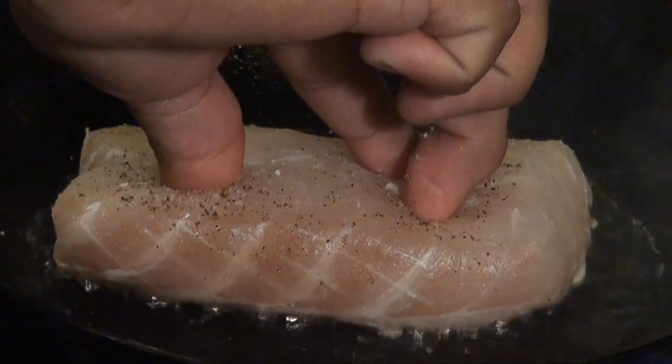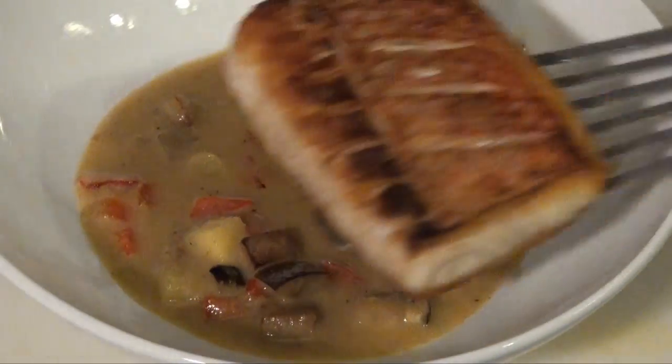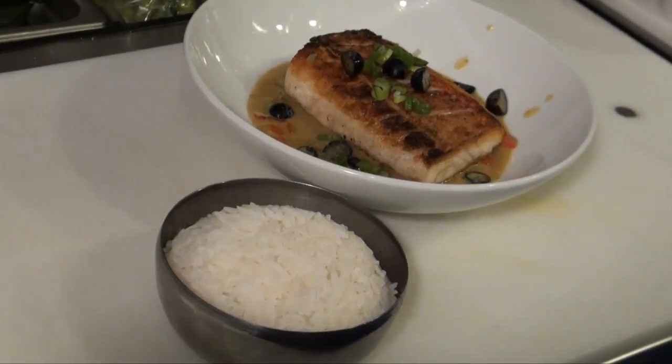One of our entrees from the kitchen is the Siam Snapper. This is done with a slightly spicy and sweet coconut curry sauce with steamed jasmine rice.